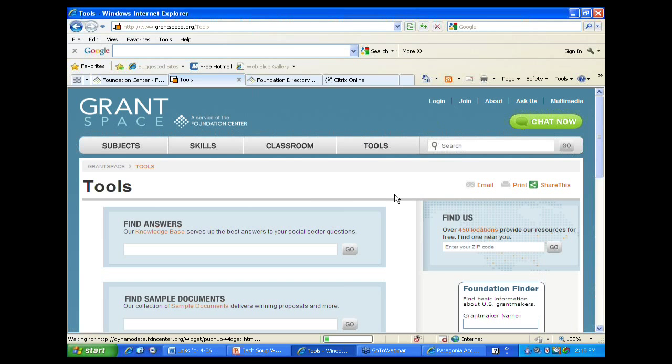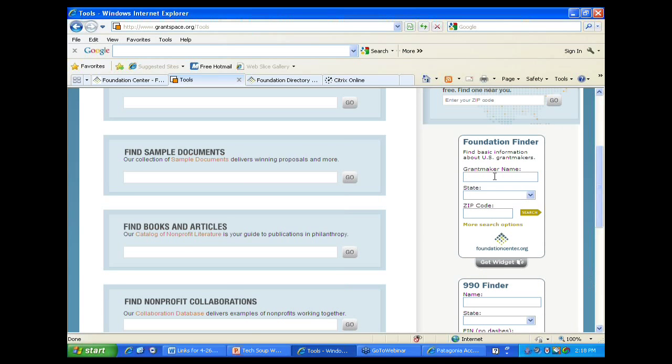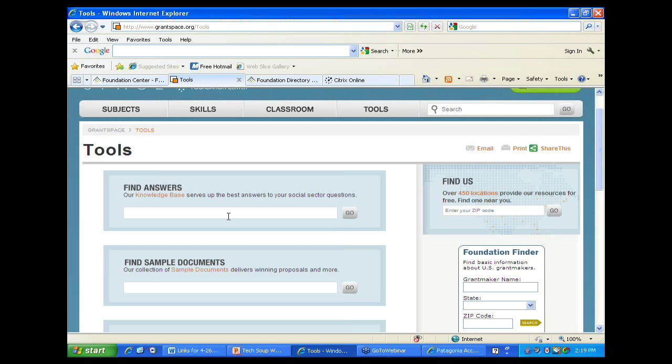The first place I send people on GrantSpace is the tools section, because there are so many wonderful free tools we offer. There are free listings of grantmakers – if you know the name, location, or zip code of a foundation, you'll find basic contact information, websites, and structural information on the foundation finder. If you're looking for a 990 PF for a foundation or a 990 report for any nonprofit, you can search by name, state, or location and download it.